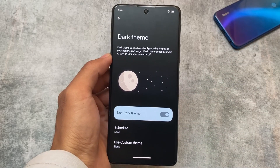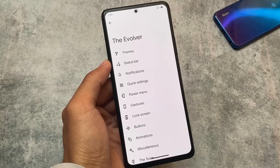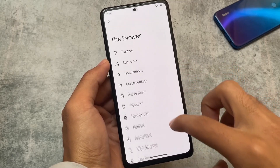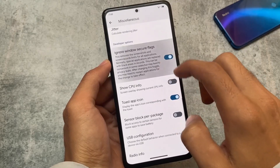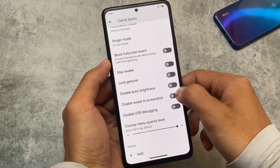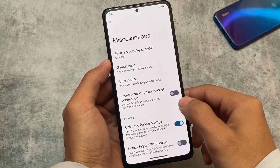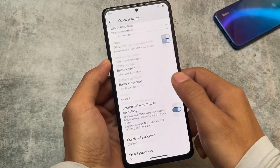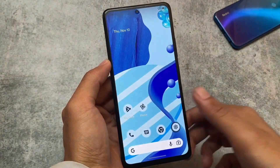Those were the major visual changes found after installing Evolution X 7.3. Beyond that, this ROM always has a lot of customizations — miscellaneous options like ignore window secure flag, game space, and many more. Official download links are available in the description. Thanks for watching and I'll see you in the next one, goodbye.